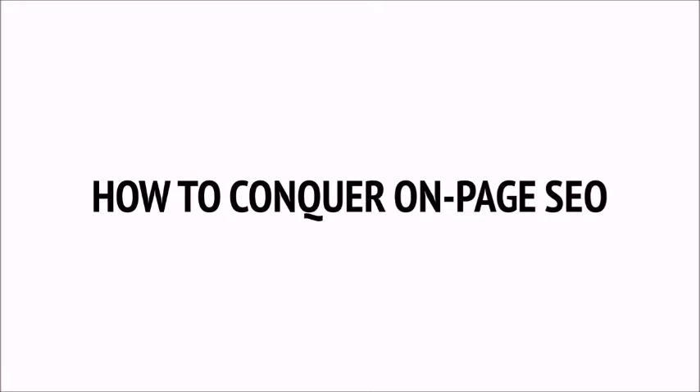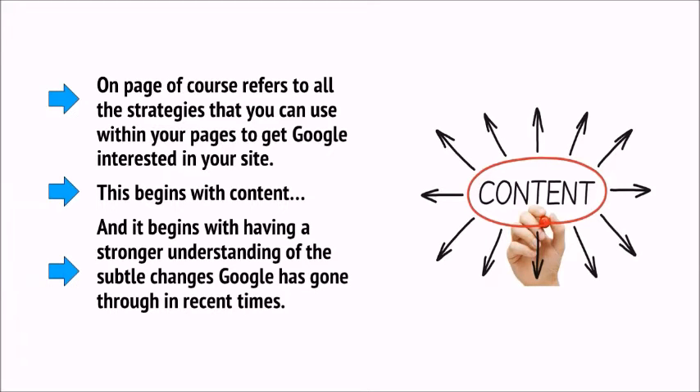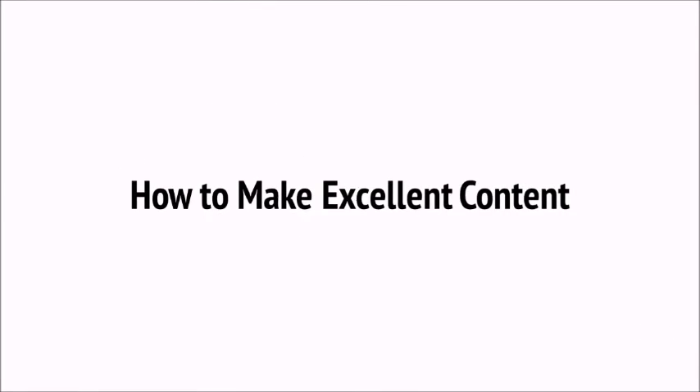Regardless of all the changes that have happened, it's still possible to separate our SEO into largely on-page and off-page. On-page, of course, refers to all the strategies that you can use within your pages to get Google interested in your site. This begins with content and having a stronger understanding of the subtle changes Google has gone through in recent times. One of the first things you'll need to do is fill your site with great content and use your keywords throughout. There's a fine line to walk — you need to repeat the phrase a few times to create that association, but not overdo it and appear to be spamming.